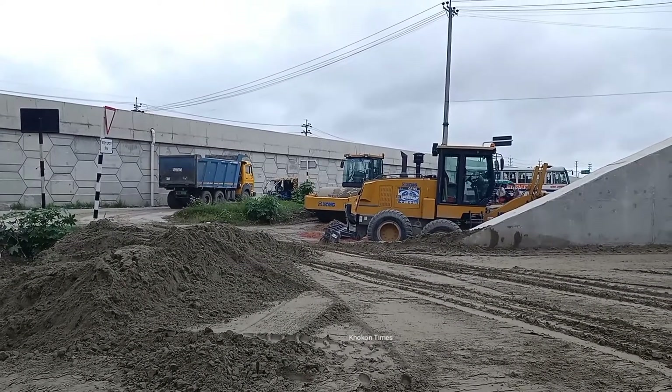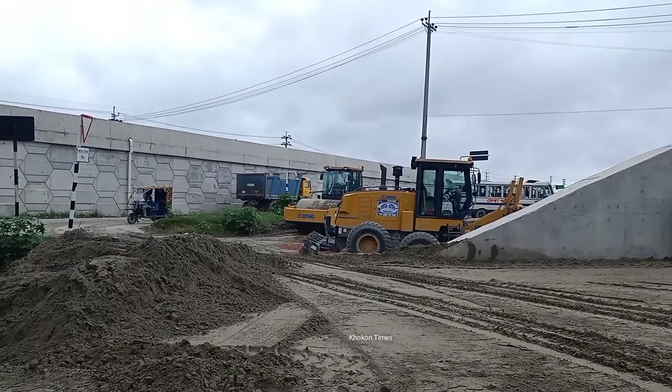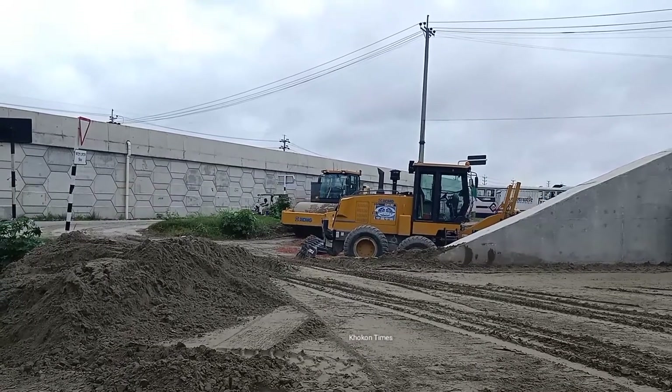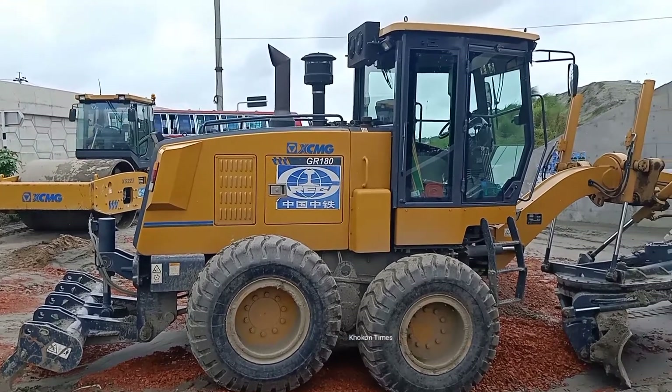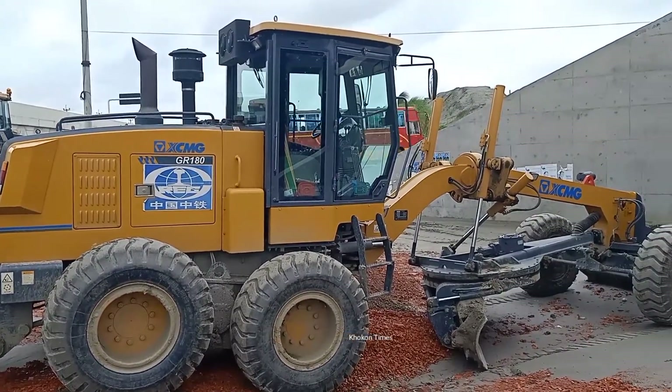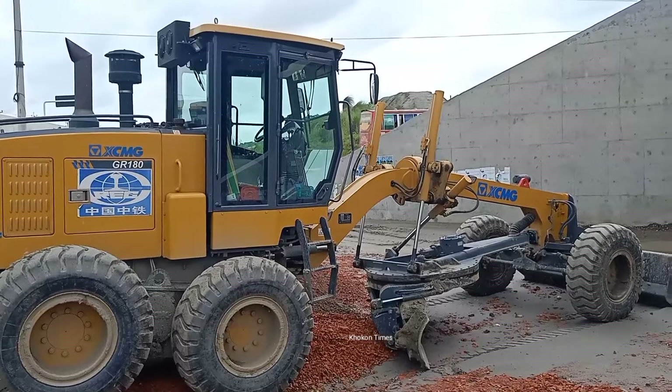And the dump truck is going to its destination, from where it will again load. You see the other construction vehicles standing here again.